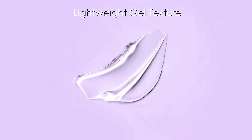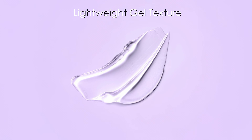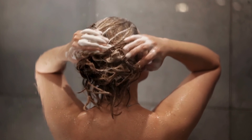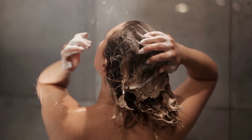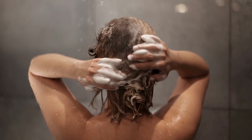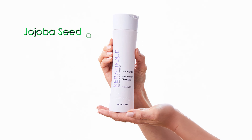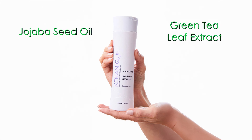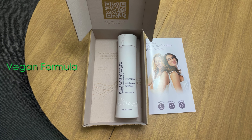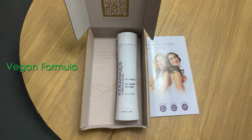Its lightweight gel texture provides deep cleansing without stripping color, while the floral fragrance features notes of sage and thyme. The shampoo works by gently exfoliating the scalp to remove excess oils and buildup, while simultaneously treating symptoms like itching, redness, scaling, and flaking. Additional beneficial ingredients include jojoba seed oil and green tea leaf extract that help maintain scalp balance. The vegan formula is designed to reduce hair breakage while treating dandruff, making it particularly suitable for those with thinning hair concerns.